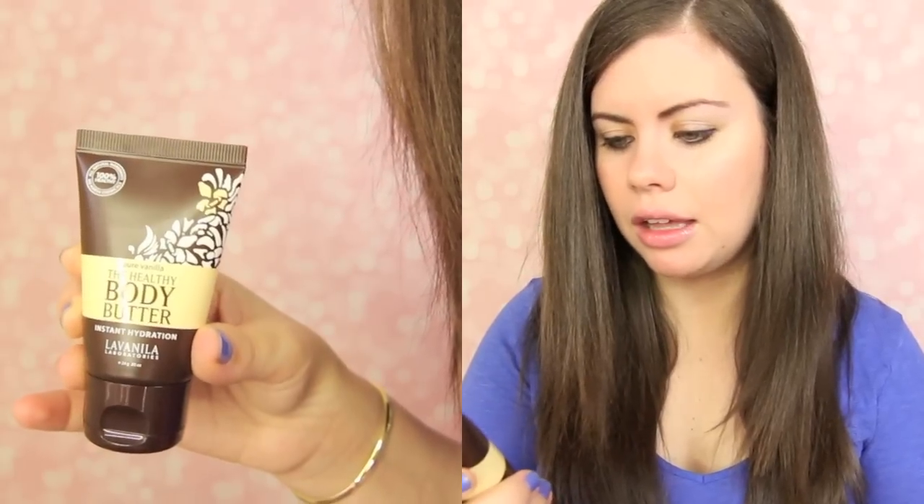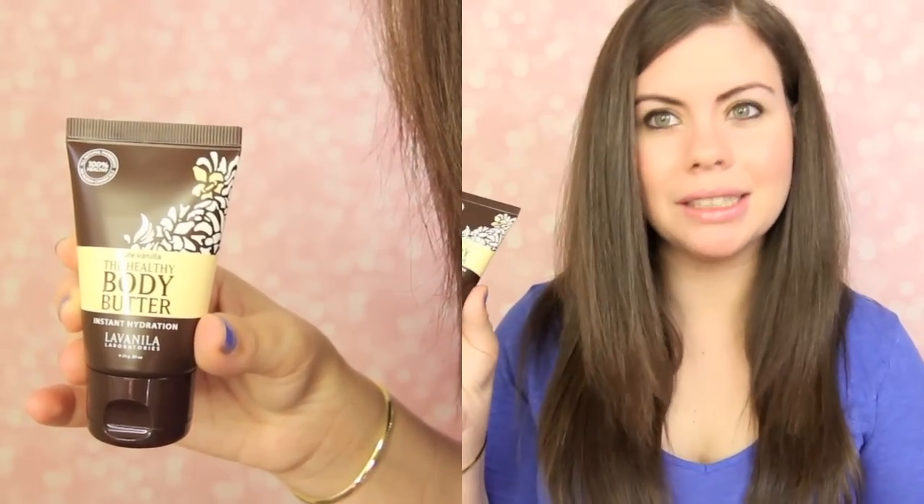Next up is La Vanilla Pure Vanilla Healthy Body Butter. La Vanilla brand is really good because they're a more natural brand. They make perfumes and stuff — I actually have one of their perfumes, I think it's the vanilla passion fruit. I was always kind of mad that I didn't just get the vanilla vanilla one, because that's what they're more popular for. This is kind of like a musky vanilla. It's not my favorite vanilla smell — the Bath and Body Works Warm Vanilla Sugar is my favorite — but for something really natural that you feel good about putting on, it's really nice.